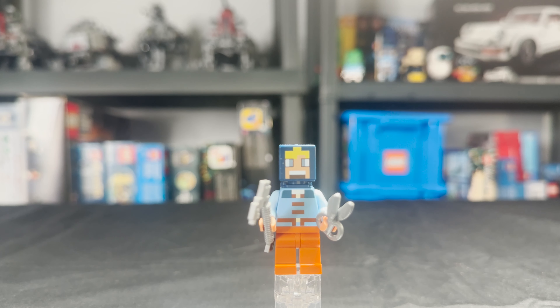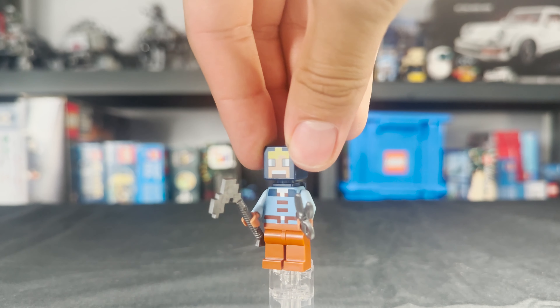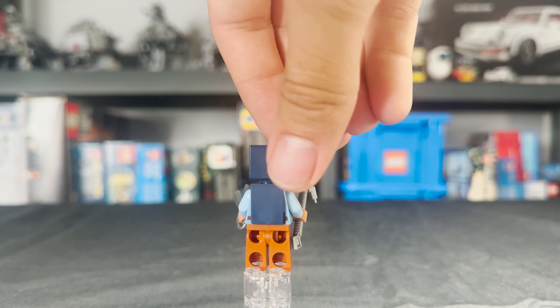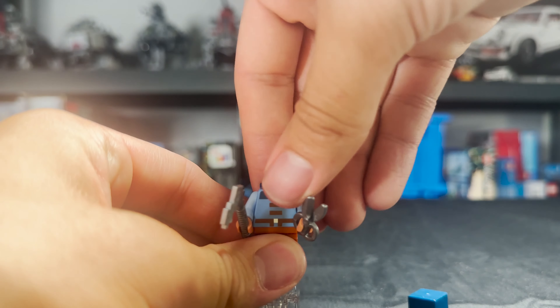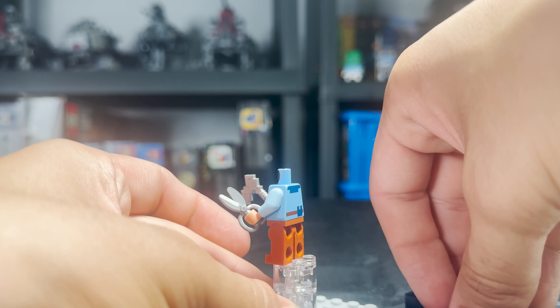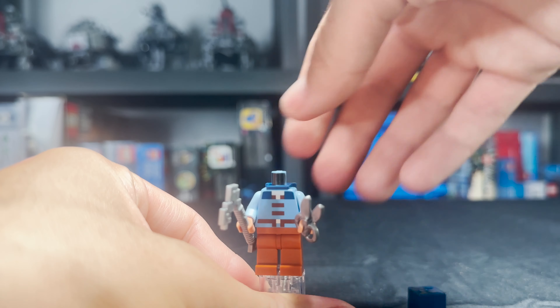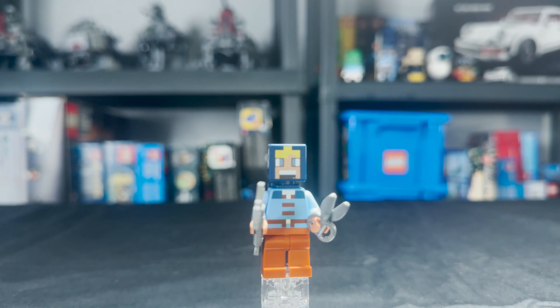Again, the audio did not work for this clip for some reason, but here's our first figure. The player name, according to the box, is Miller, but the player could be whatever you want. The player is holding a silver hoe and some shears. On the back of the torso, there is back printing. I do like the head printing, the color of the pants, and the accessories that it has.